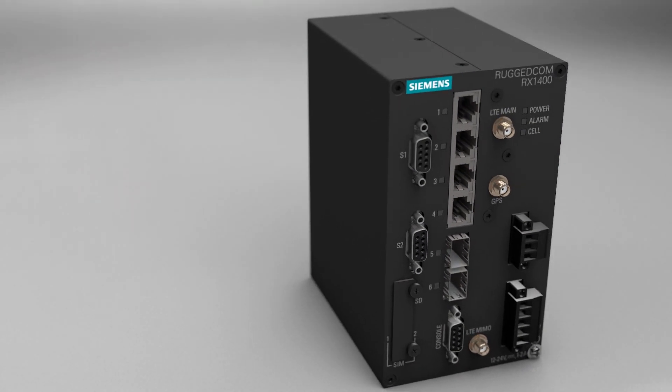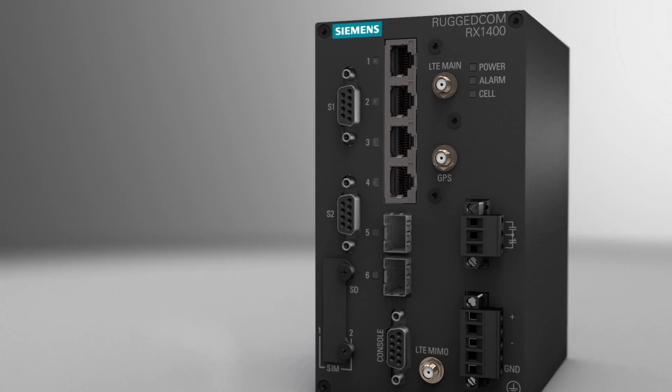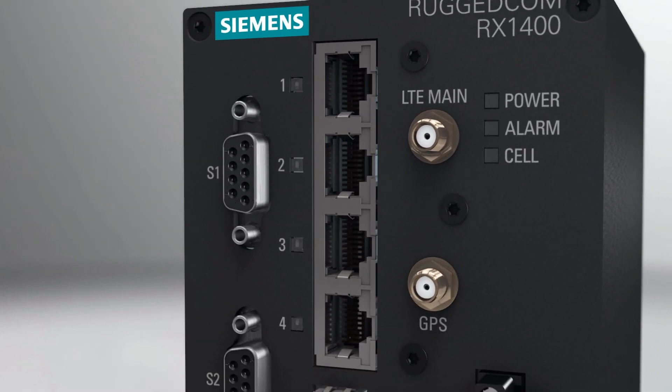You talked, we listened. As a result, meet the latest small but mighty addition to the Siemens Rugged Comm family — the Rugged Comm RX 1400.